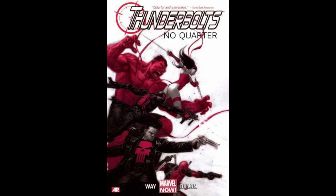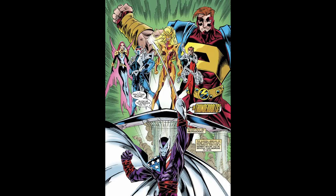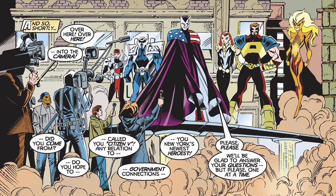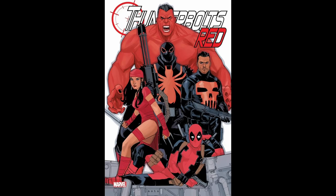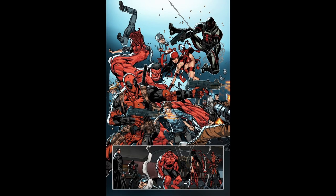Red Hulk formed a new version of the Thunderbolts in 2012 as part of Marvel's Marvel Now initiative. The concept behind this new team was different from previous versions of the Thunderbolts, which were usually composed of reformed villains. Red Hulk, General Thaddeus Thunderbolt Ross, led this team, which consisted of a mix of anti-heroes and morally ambiguous characters. Red Hulk was the leader of the team and the one who brought them together, with his own agenda to achieve goals that other heroes might find questionable.